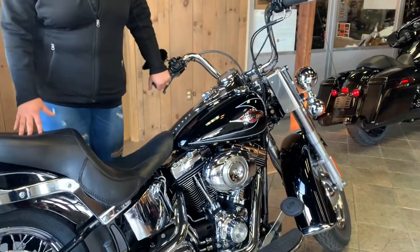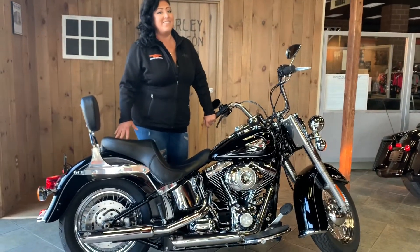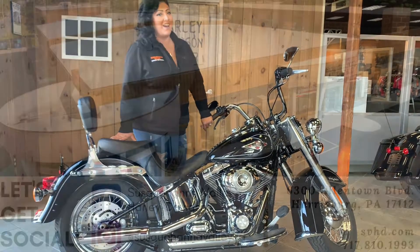This bike plus many more is all available on our website. If it's something that you think you want to take cruising down the road, definitely give me a call or visit our website at www.svhd.com.